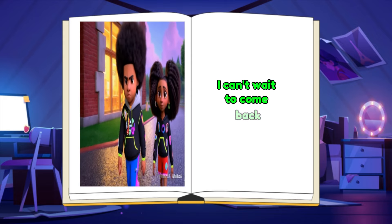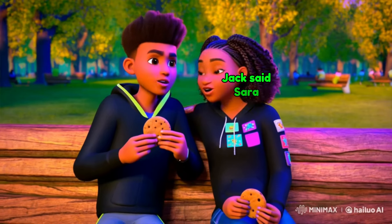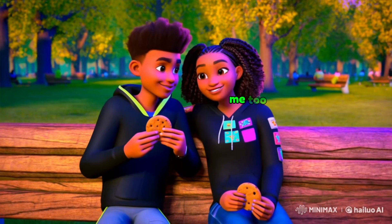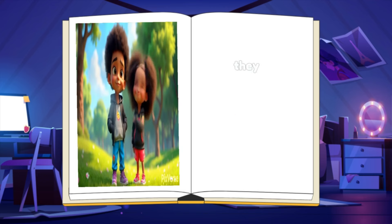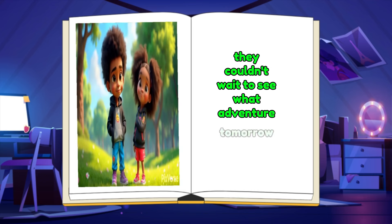I can't wait to come back, Jack said. Sarah nodded in agreement, me too. There's so much more to explore. As they waved goodbye, they couldn't wait to see what adventure tomorrow would bring.